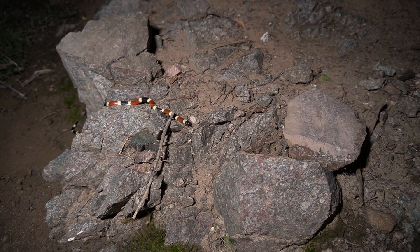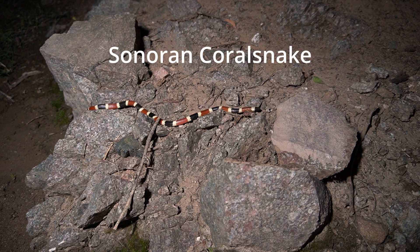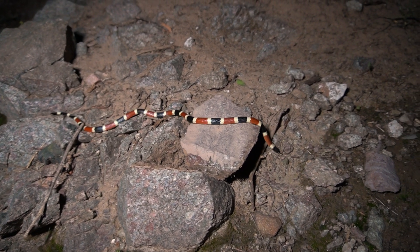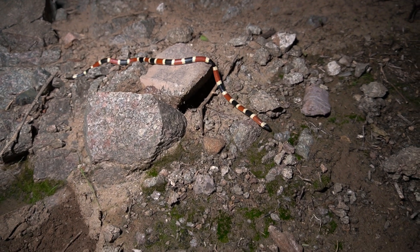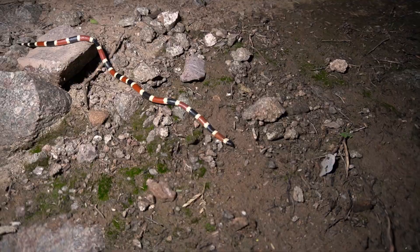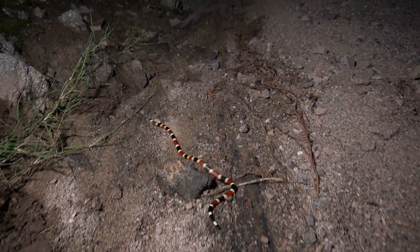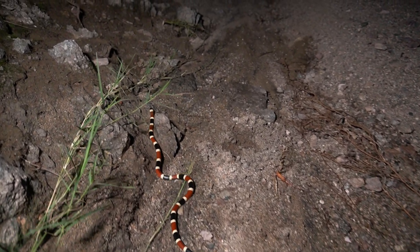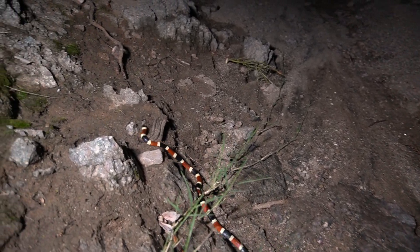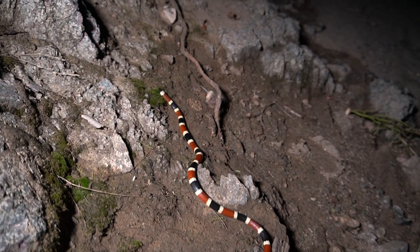Wow, that is cool. This is a coral snake. These things are really tough to find — people rarely see these things. I don't even know what to say. I never even expected to see one of these things. I always hoped I'd see one, but I never really thought it was even realistic to think I'd ever find one.